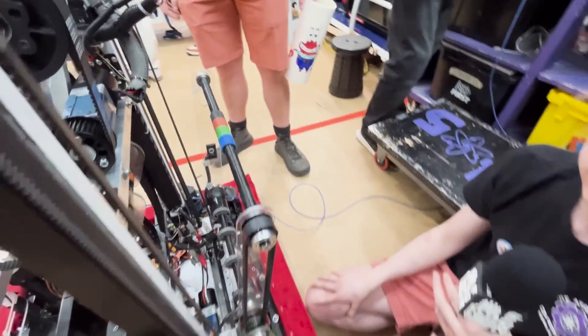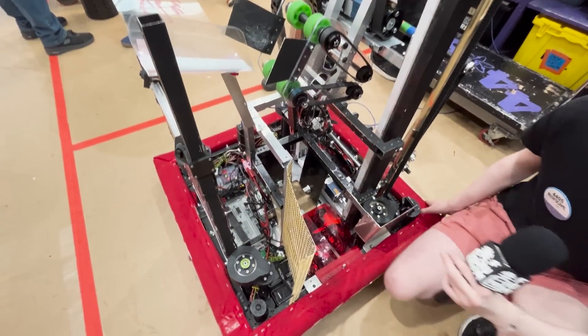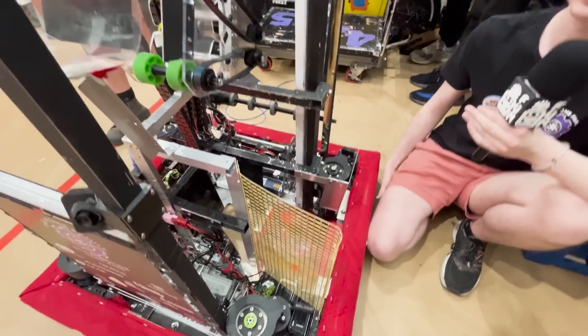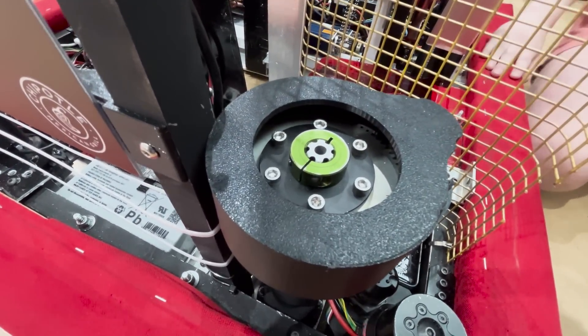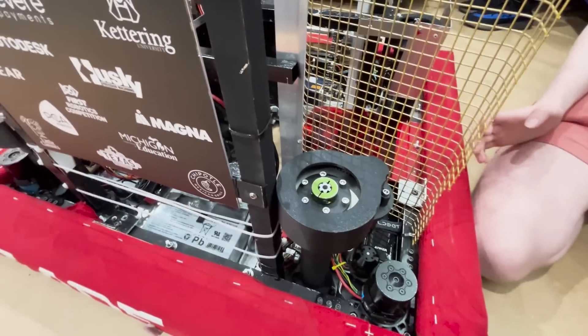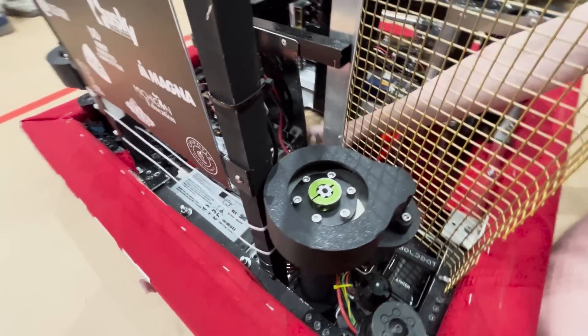Now let's talk about this really epic climber. These climbers are really awesome. We were loosely inspired by the Thunderstamps of 2022, Team 4907, with their amazing traversal that slammed down on the ground and grabbed the top bar. We decided to go with a similar system where we push down on the ground with screws and then have latches that grab the cage as it comes up.